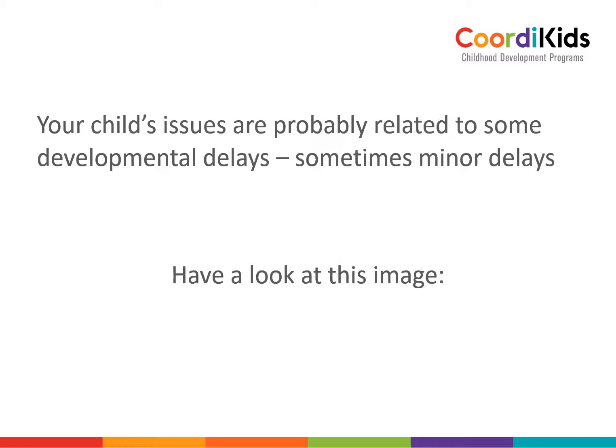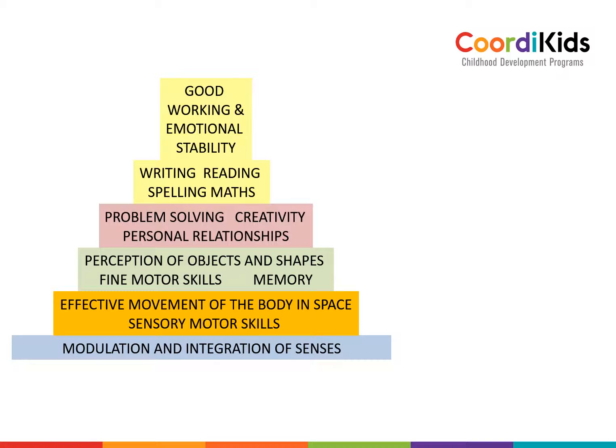Have a look at this image. This is like a pyramid, and this is how I look at the child's development. The development starts right at the bottom in the little blue box — you can see that's modulation and integration of senses, or you can call it sensory processing. And if there are problems, it's sensory processing disorder.